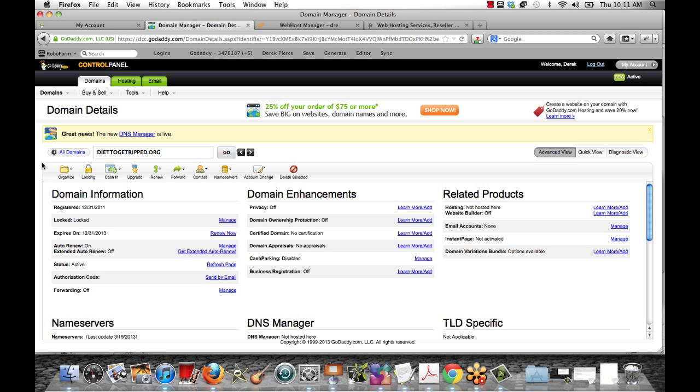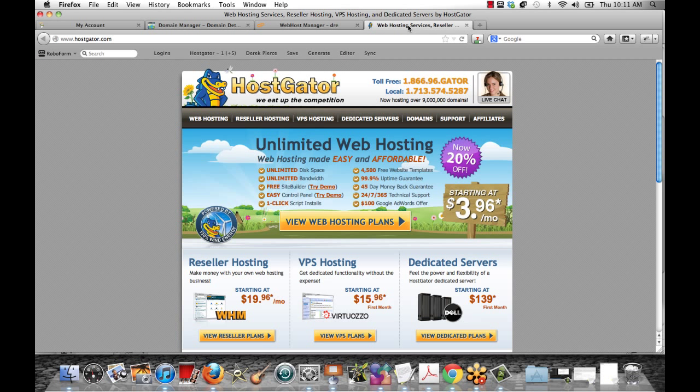Before we do anything, we've got to get our web hosting set up. This is what allows us to publish our website to the world. I recommend using HostGator — this is one of the first web hosts I ever used, and it's hands down one of the easiest with the best customer service. I'll put a link below the video. Plans start very reasonable, less than $4 a month. A shared hosting plan is perfectly fine if you're just starting out, and you can always upgrade your package if you need to.